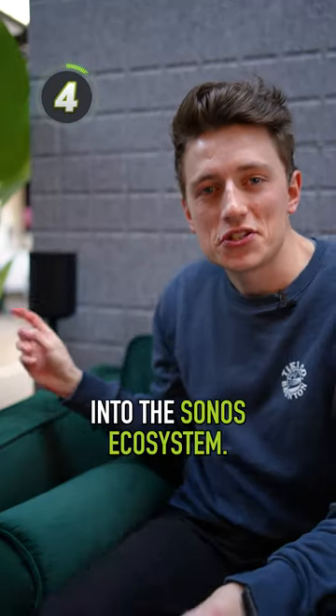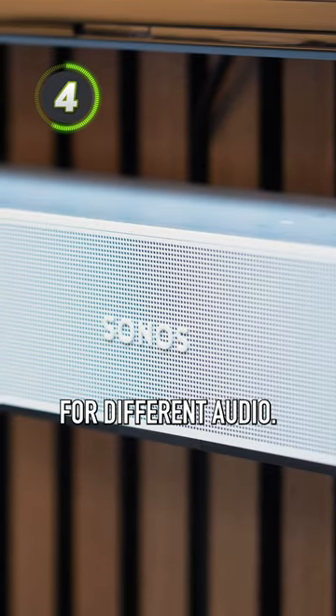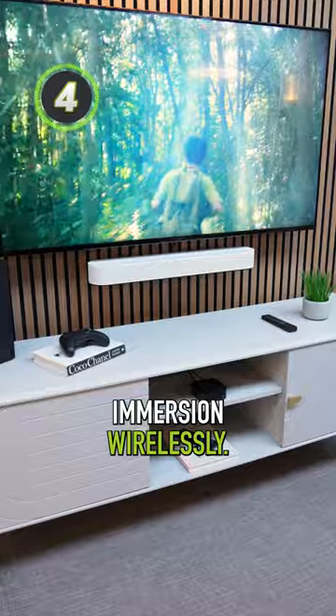Fourth is entry into the Sonos ecosystem. I can use the Beam within a wider group of other Sonos products around my home, or use it within a separate zone for different audio. You can also expand your TV setup by adding a Sonos subwoofer for extra bass and Sonos surround sound rears for extra immersion wirelessly.